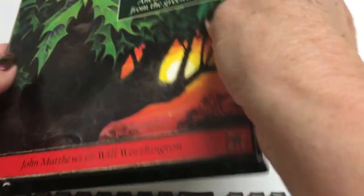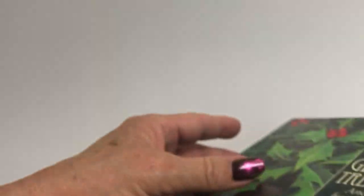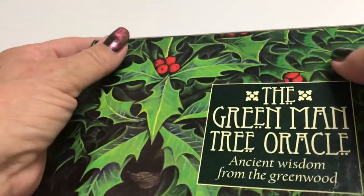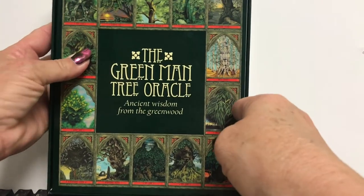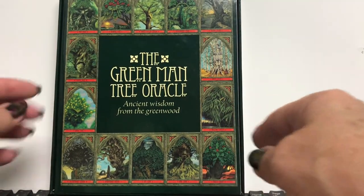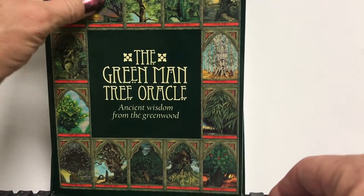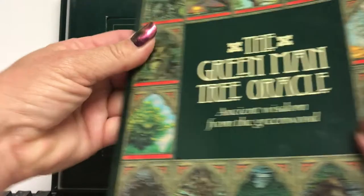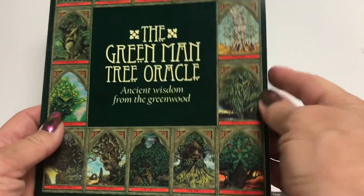Let's take the lid off the box. This is a hard cardboard box — it's a little difficult to get the cover off, and it does not have any cutouts on the side. Inside we find the Green Man Tree Oracle book, subtitled Ancient Wisdom from the Greenwood. And behind the book are the cards.